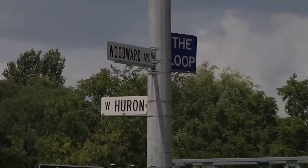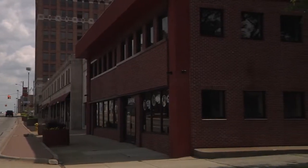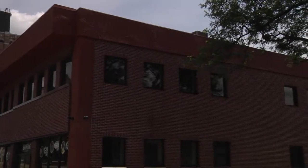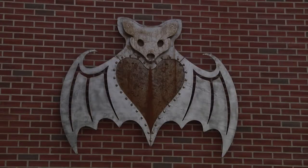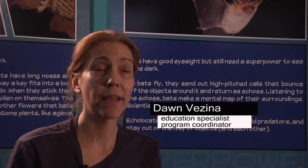These bats are extremely important to our ecosystem. I'm Dawn Besna. I am an education specialist and the program coordinator. Our mission is to educate people about the importance of bats and to inspire people to want to get involved in helping to save them.